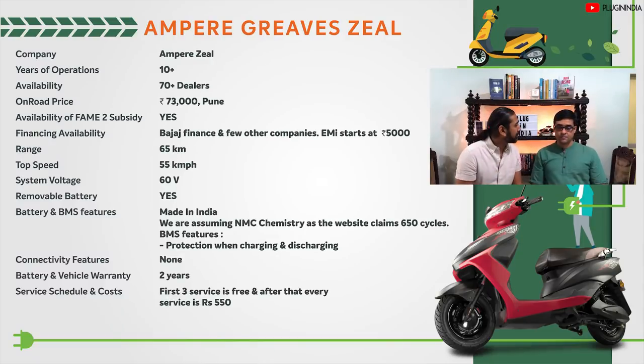The first electric scooter is the Ampere Greaves Zeel. The battery is made by Ampere, which is a good thing. We emailed them about BMS features but got no reply, and dealers have no idea either. We did learn that the Zeel model is doing very well among dealers, and that Greaves is very serious about electric vehicles — more performance scooters are in the pipeline.